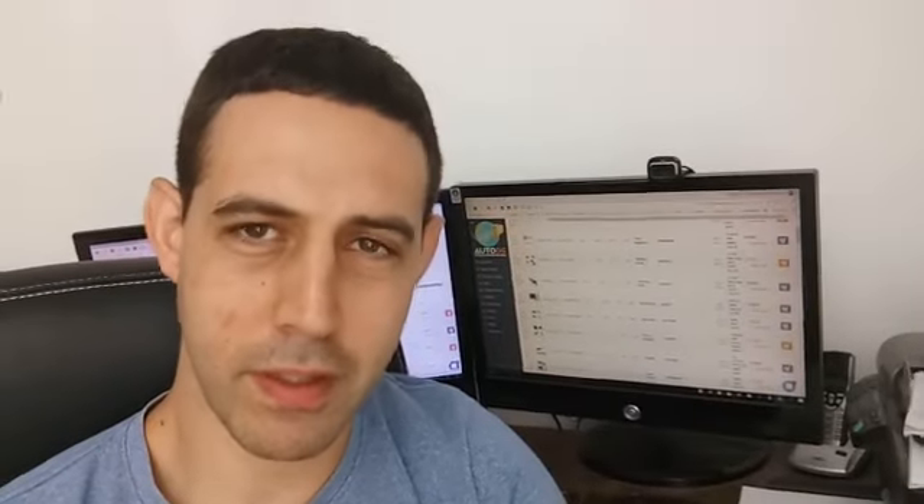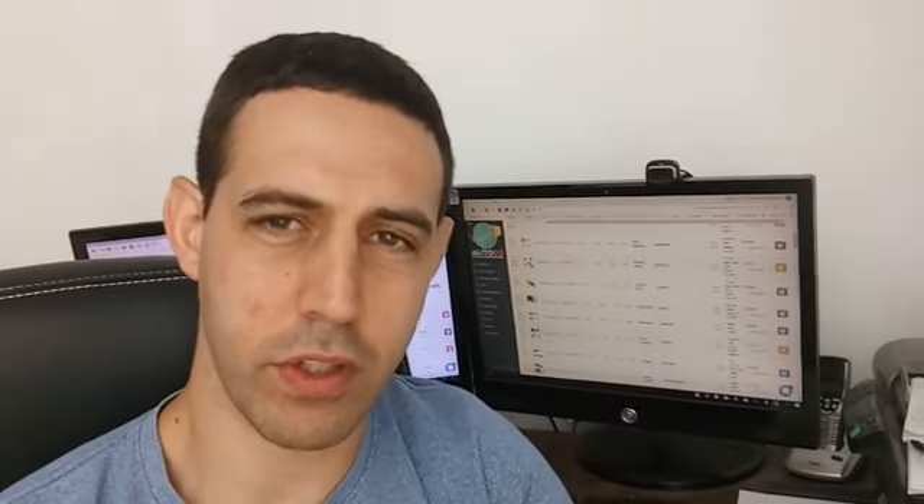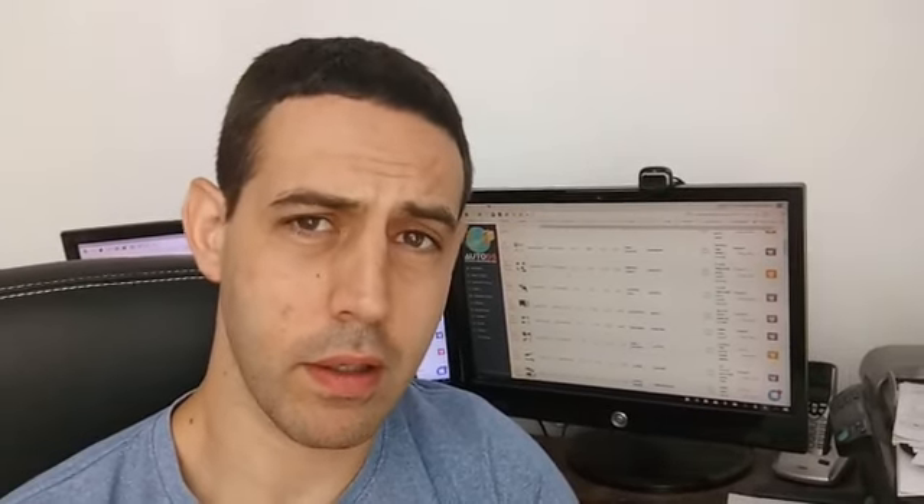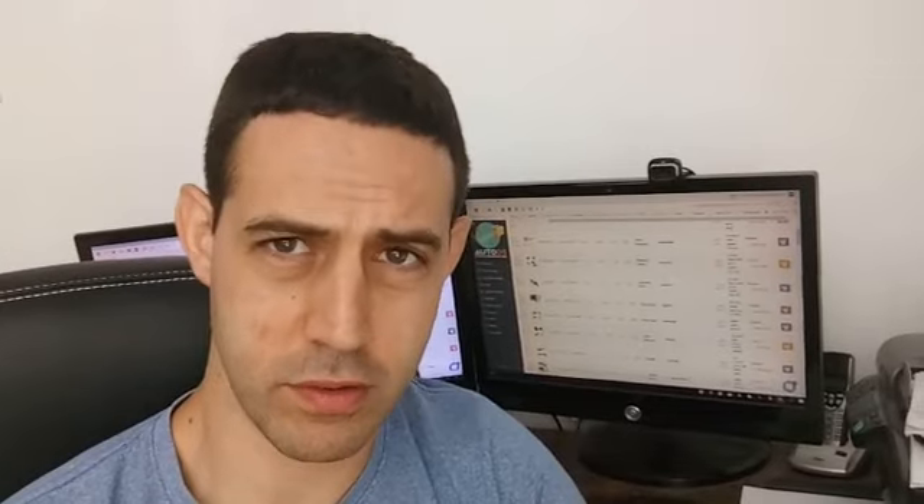Hey guys, this is Zvika. I'm a US and UK trader on eBay and a mentor for the UK eBay platform. I wanted to tell you today about the tool I'm using to do all my work on my stores — it is AutoDS.